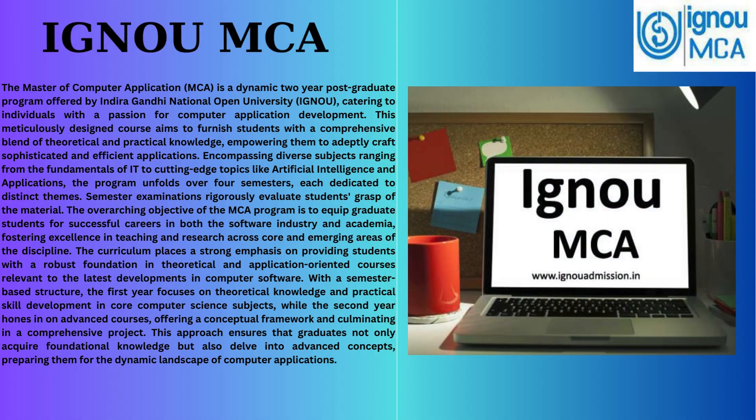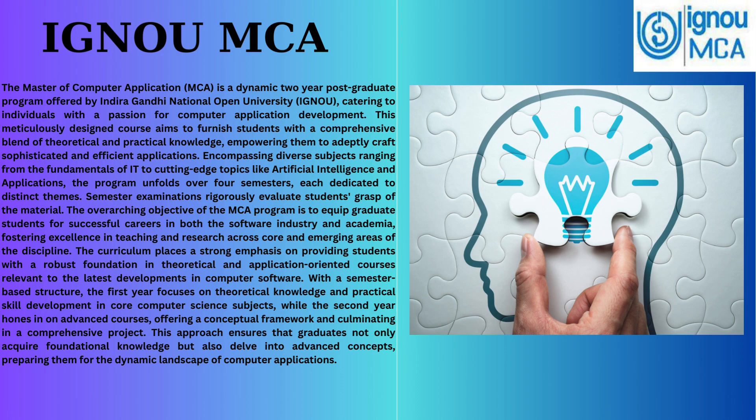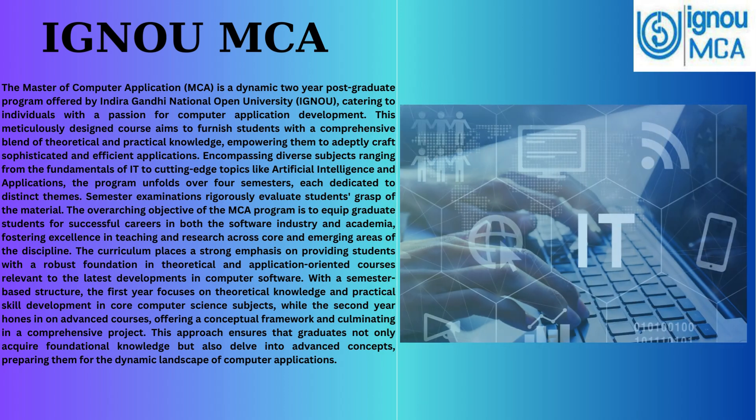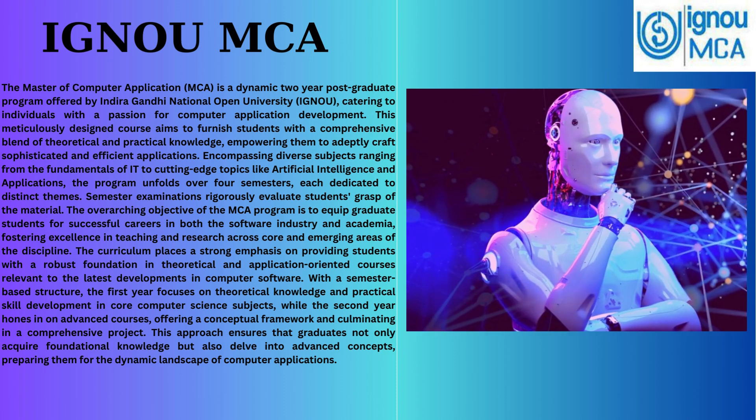Hello, today you will learn about IGNOU MCA, a dynamic two-year post-graduate program catering to individuals keen on honing their skills in computer application development. This meticulously designed course provides a comprehensive blend of theoretical and practical knowledge, empowering students to adeptly craft sophisticated and efficient applications. The curriculum highlights diverse subjects, ranging from the fundamentals of IT to cutting-edge topics like artificial intelligence and applications.